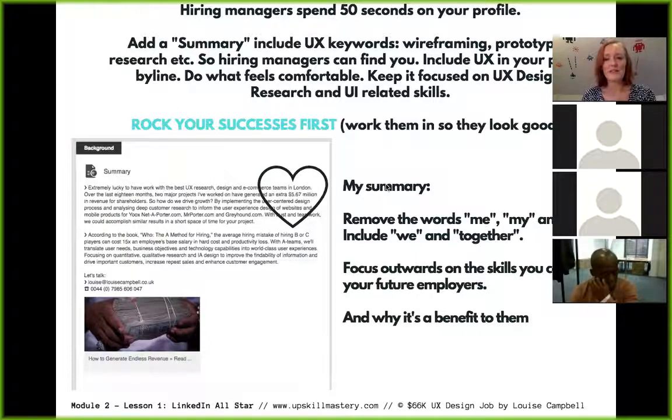I also want you to remove the words 'I', 'me', and 'my' from your material. You're going to be working with teams in the future — it's all about 'we,' 'together,' and 'us.' Try to banish the word 'I' from all your superstar application material: your LinkedIn profile, your CV, your cover letters.